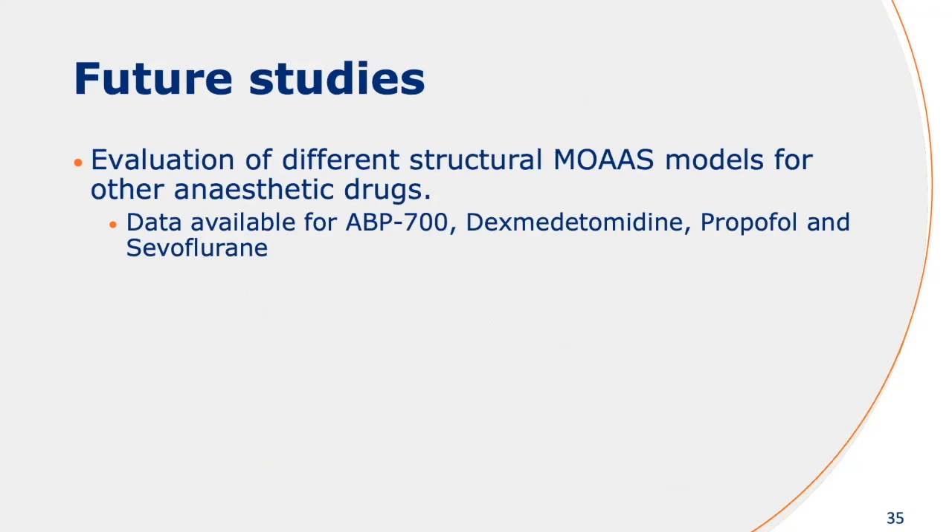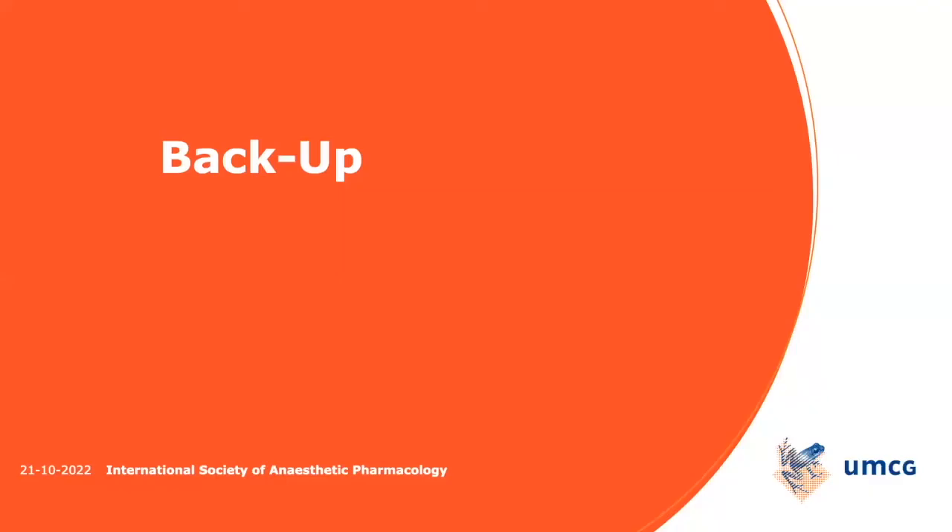To further see whether I can harmonize these different findings, we now have data available for other compounds as well, and I'm going to repeat the analysis to see whether there's harmonization possible. Thank you very much.